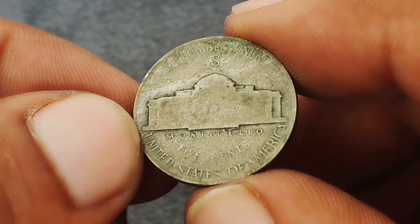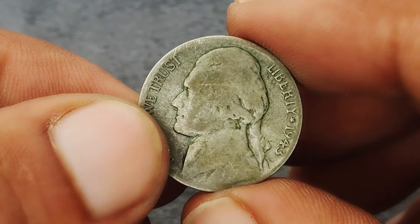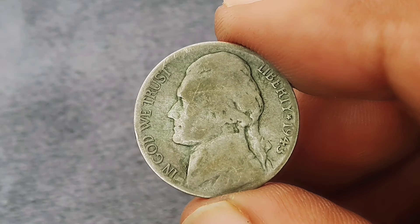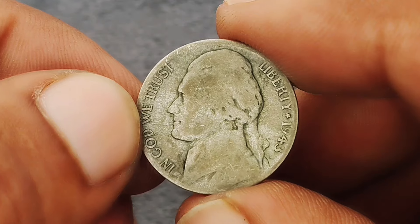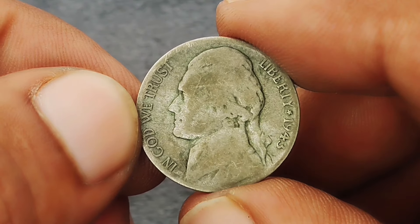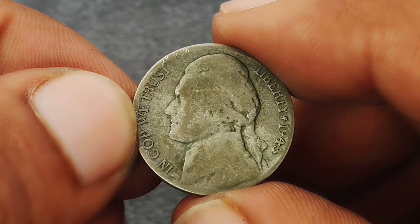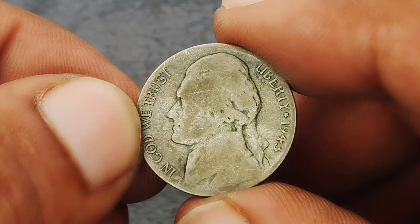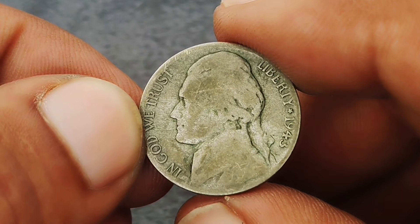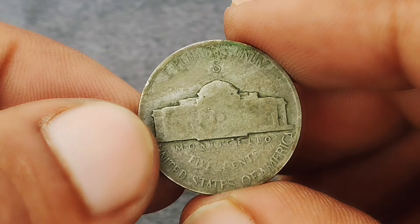When we say this coin is in extra-fine condition, it means it shows minimal wear and still retains much of its original detail. The high points of Jefferson's hair and Monticello's columns may show slight signs of wear, but overall the coin looks quite sharp. To be classified as extra-fine, the coin must have well-defined details on Jefferson's hair, the lettering, and the steps of Monticello should still be visible with some softness.